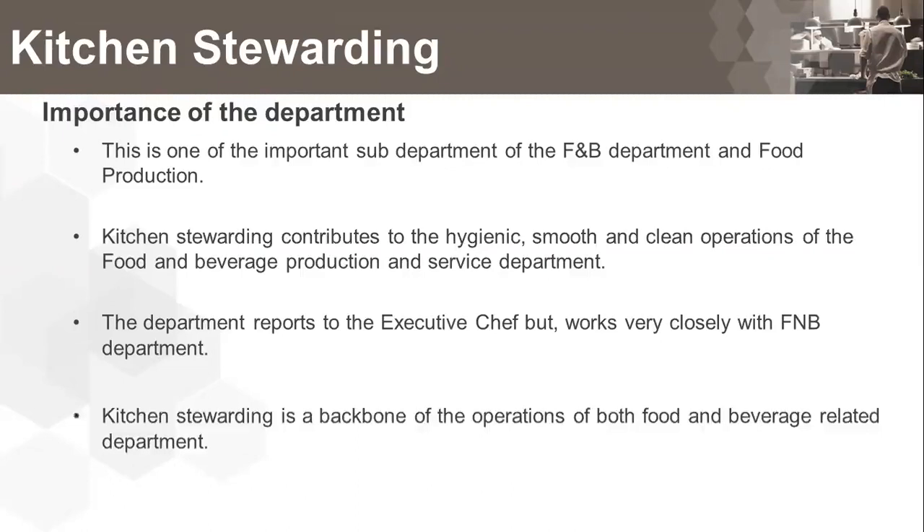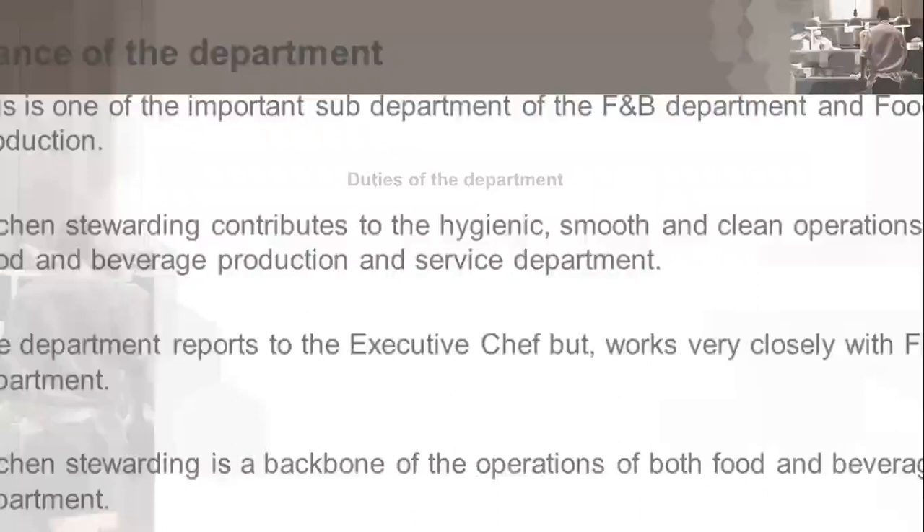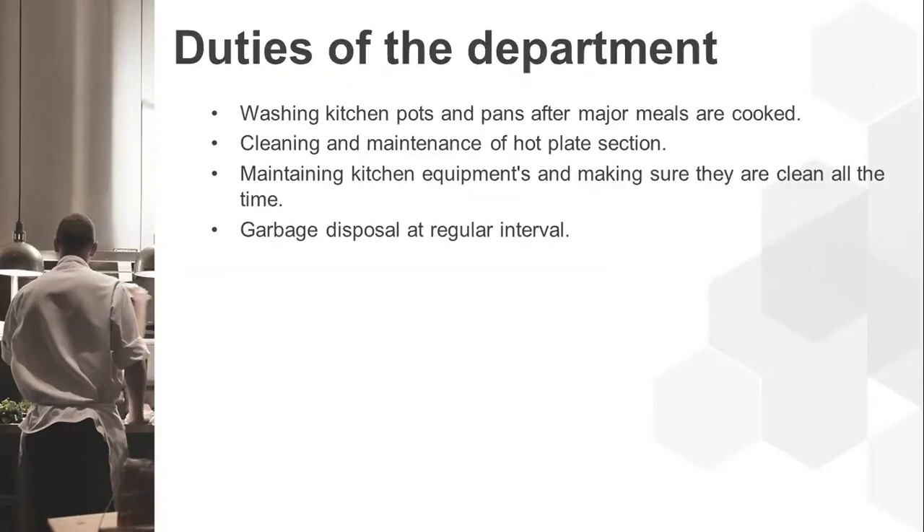Kitchen stewarding is a backbone of the operations of both departments. There is a small area attached to this department called the wash-up area. The duties of this department mainly include washing kitchen pots and pans after major meals are cooked, cleaning and maintenance of the hot plate section, maintaining kitchen equipment and ensuring they are clean at all times, and garbage disposal at regular intervals.